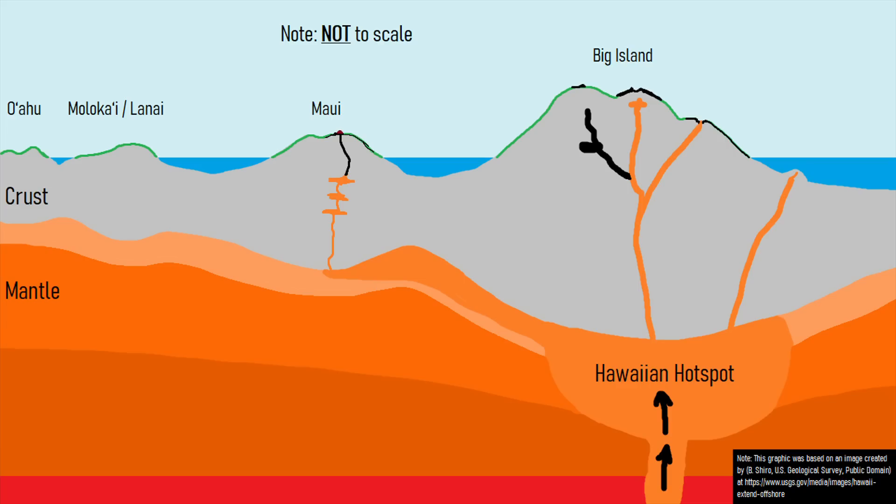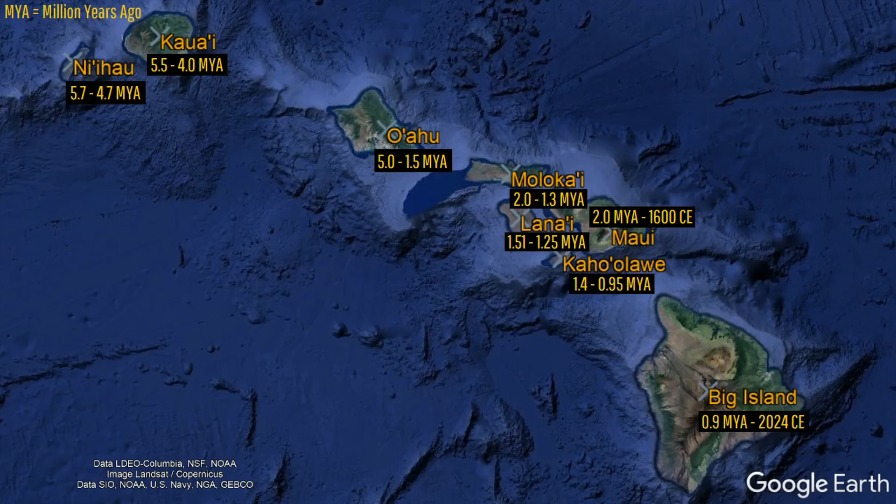Volcanic activity in Hawaii is caused by a large underlying hotspot in the mantle, which has created a regular supply of magma to the island chain for tens of millions of years. Since this hotspot is located within the mantle, it occasionally brings minerals from that section of the planet's interior up to the surface.